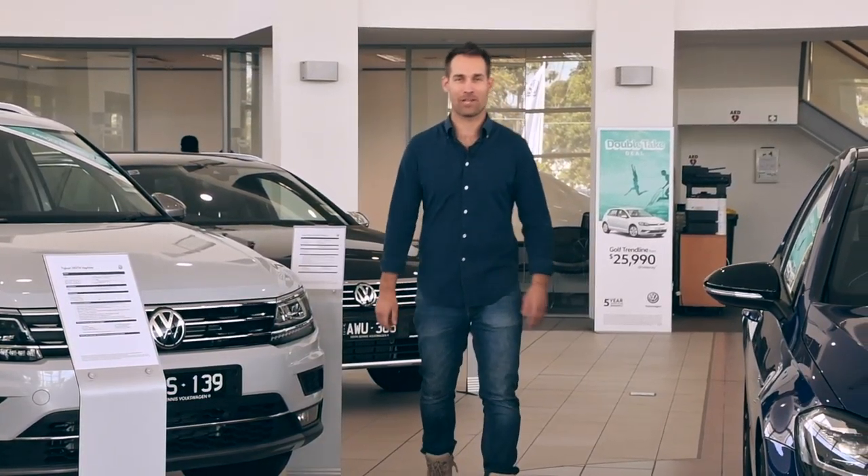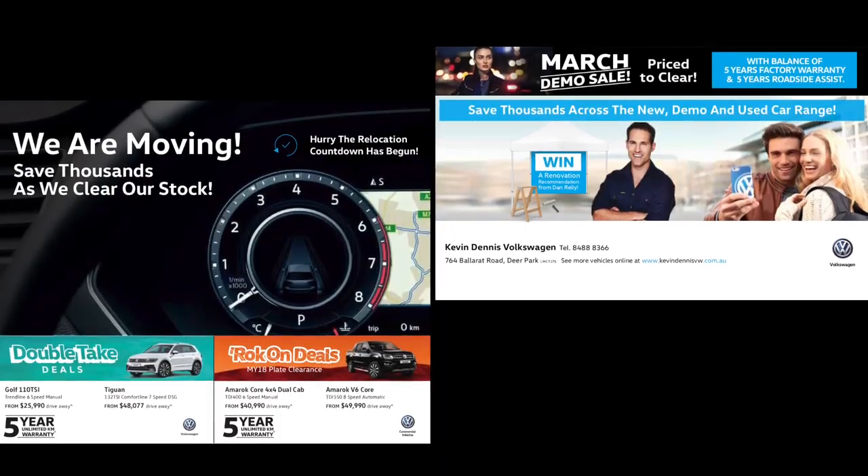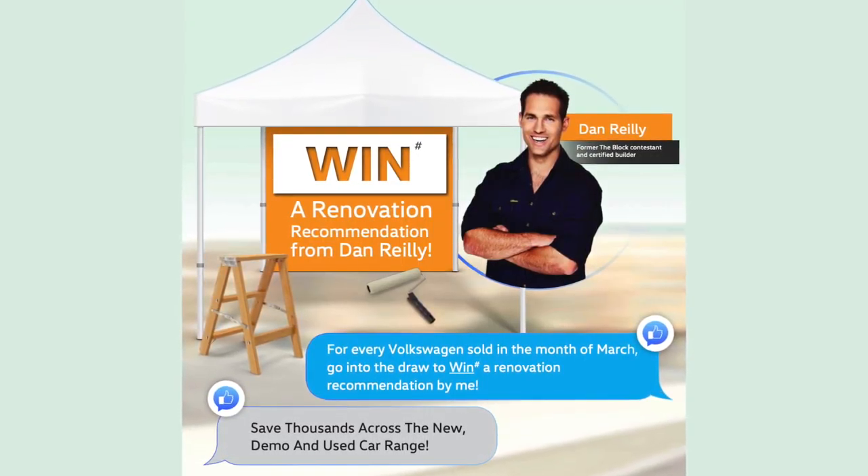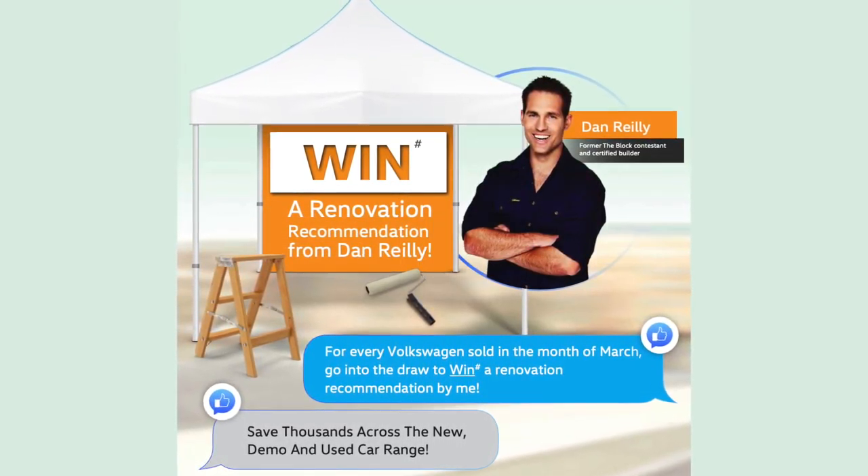To celebrate the move and help clear out the lot, Kevin Dennis Volkswagen are having a massive relocation sale. Plus anyone who purchases a vehicle in March will go into the draw to win a prize recommended by me.